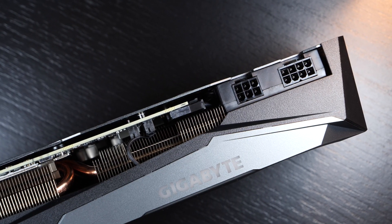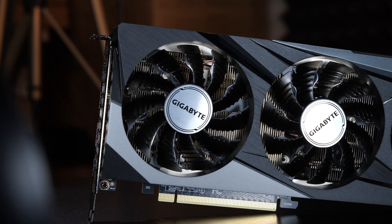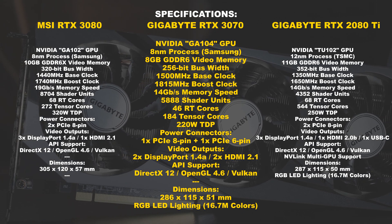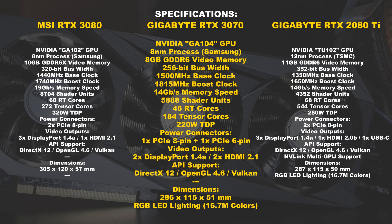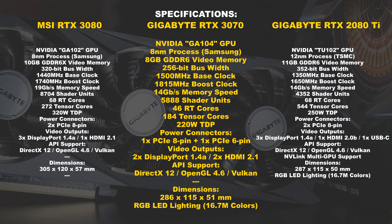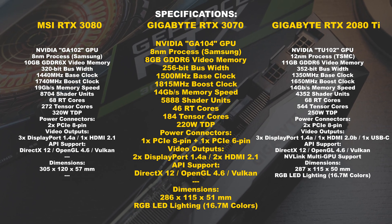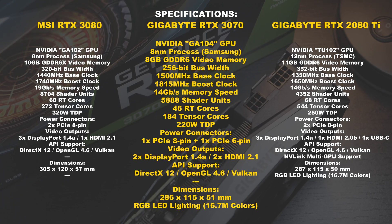To feed the 3070 with power, a PCIe 8-pin and 6-pin power connector is required. In terms of specs, the RTX 3070 on paper at least makes a great impression, albeit not in each and every point. Immediately noticeable is the big difference in shader count between the 3070 and 2080 Ti — if we were to simply judge by that, the 3070 would offer a lot more raw performance than the 2080 Ti, but it's not as simple as that. There are a whole bunch of factors that need to be considered, one of which simply being the architecture used. Interestingly, there are a lot more RT and Tensor cores on the 2080 Ti than there are on the 3070. It sure will be an exciting race.